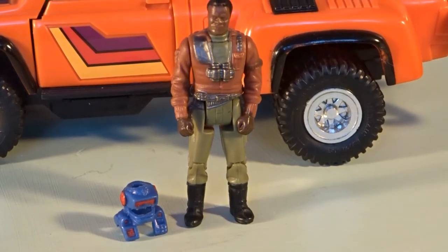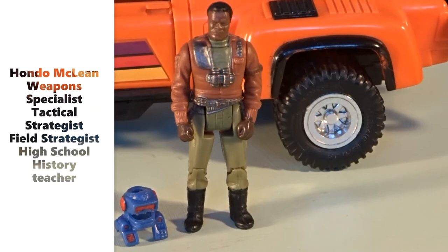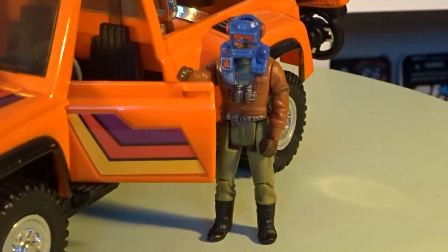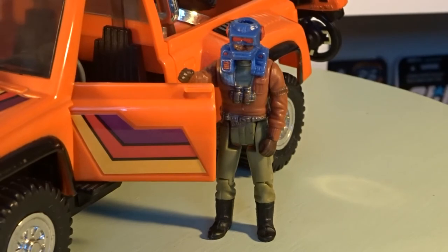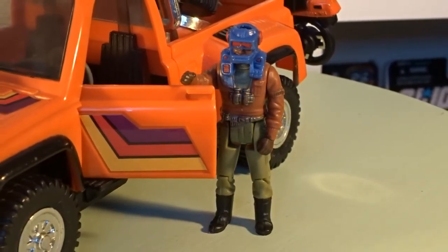This is the driver. His name is Hondo McLean. Hondo is part of the good guys. To help him with his work for MASK, he has a mask called Blaster. This is one of the things he can do with his mask.